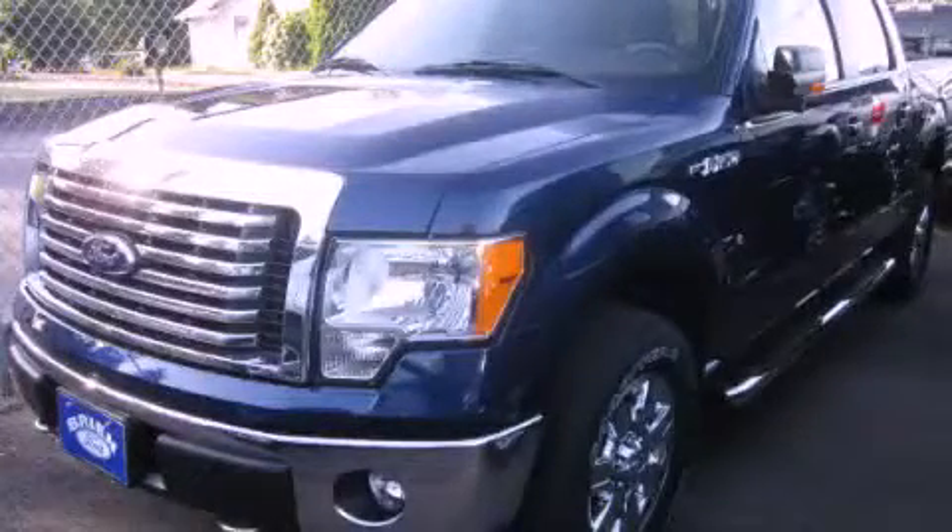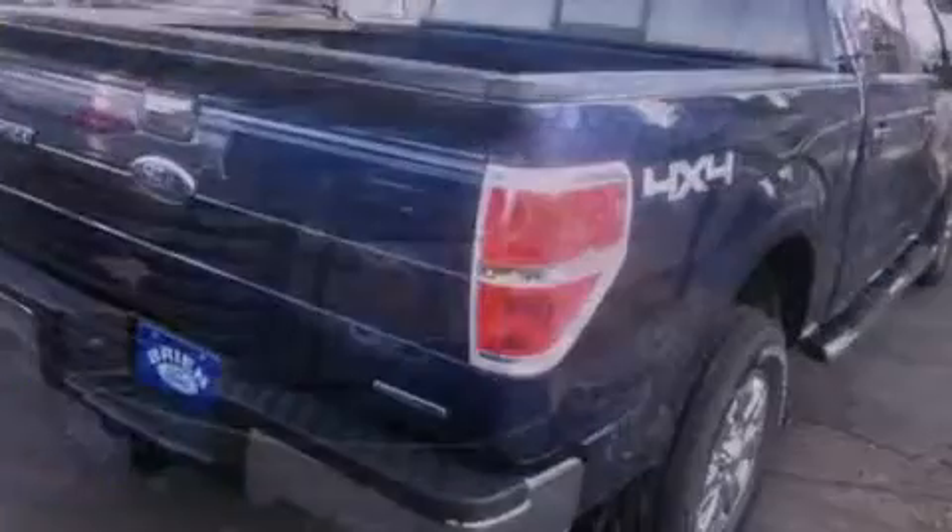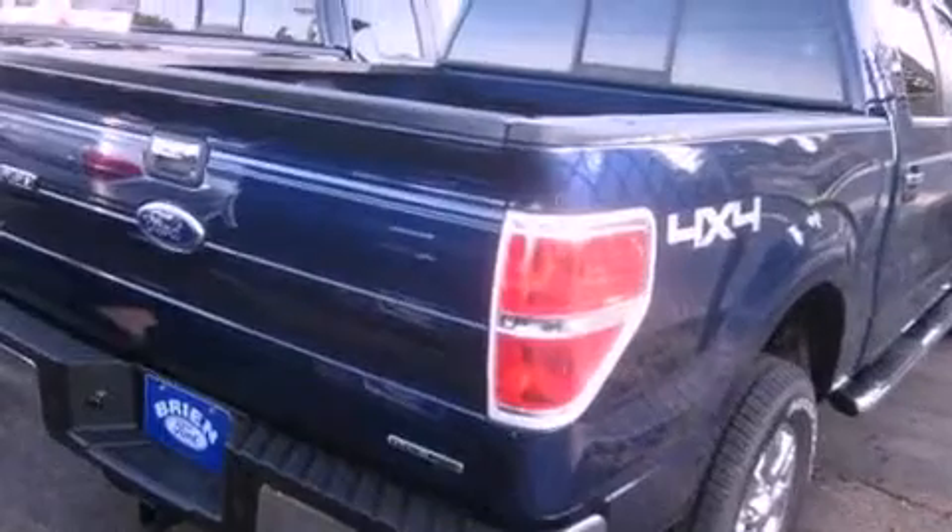This is a brand-new 2011 Ford F-150. Strong, durable, and dependable.